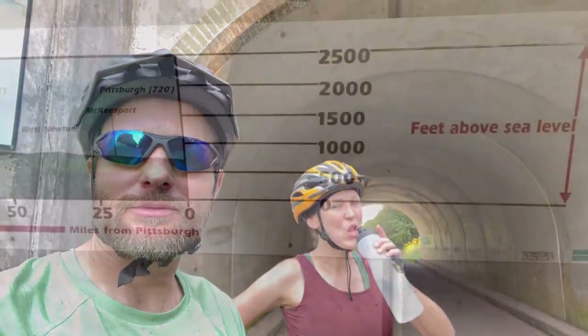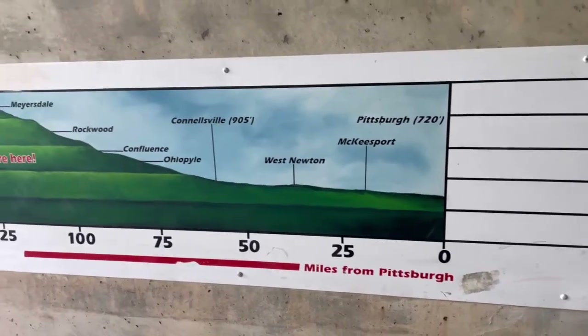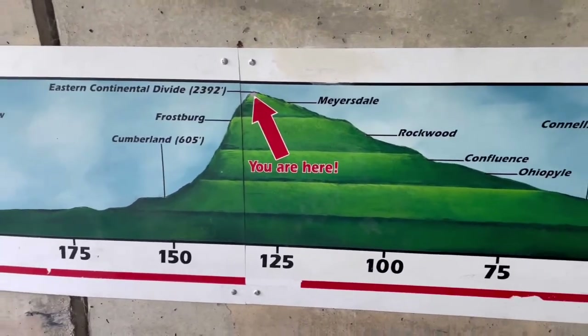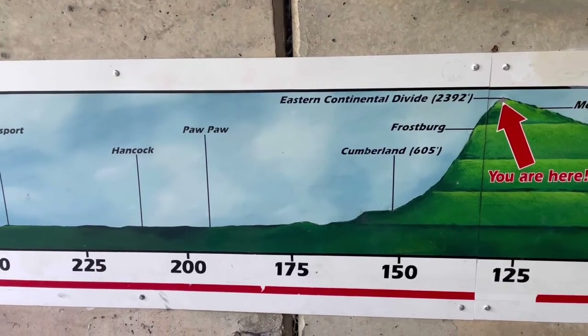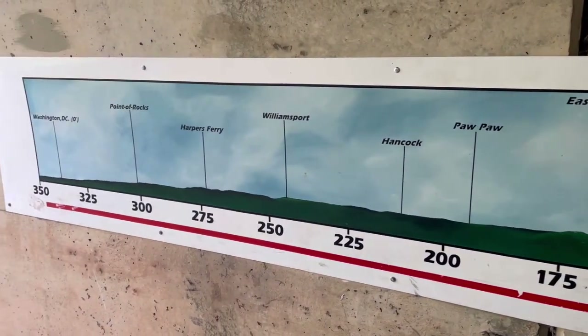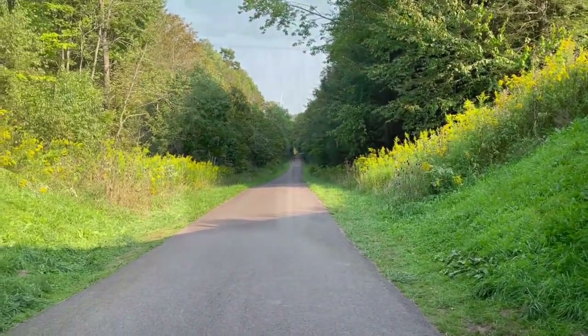We're looking forward to that downhill. We've done a little over 50 miles and headed down into Cumberland. This shows our path from where we started in Pittsburgh and how many miles. So we're here — just over 125, 130 miles, something like that. Can you see all that downhill? That's fantastic. We're looking forward to all the way to Washington D.C.